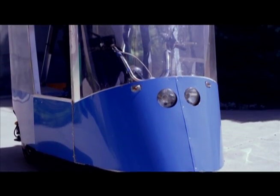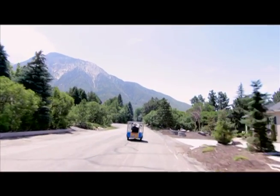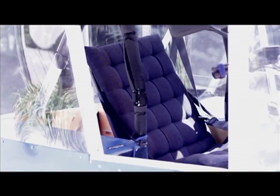Protected from the elements by a streamlined enclosure, EcoTrike provides a year-round comfortable ride thanks to its spring suspension and padded seat.